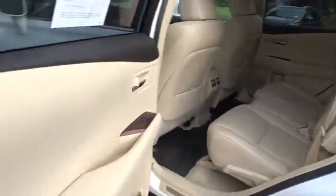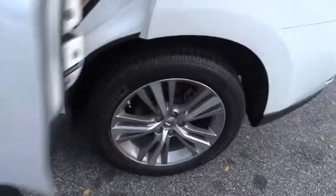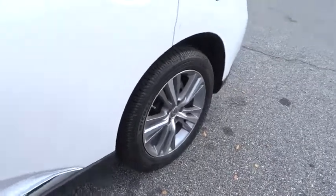Power liftgate, keyless entry, backup monitor, power passenger seat, backup camera, anti-lock braking system, steering wheel audio controls, traction control.